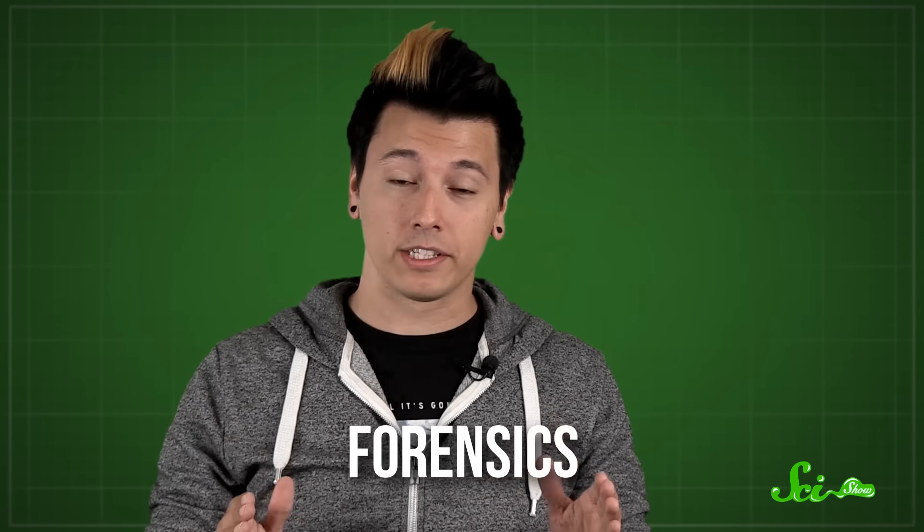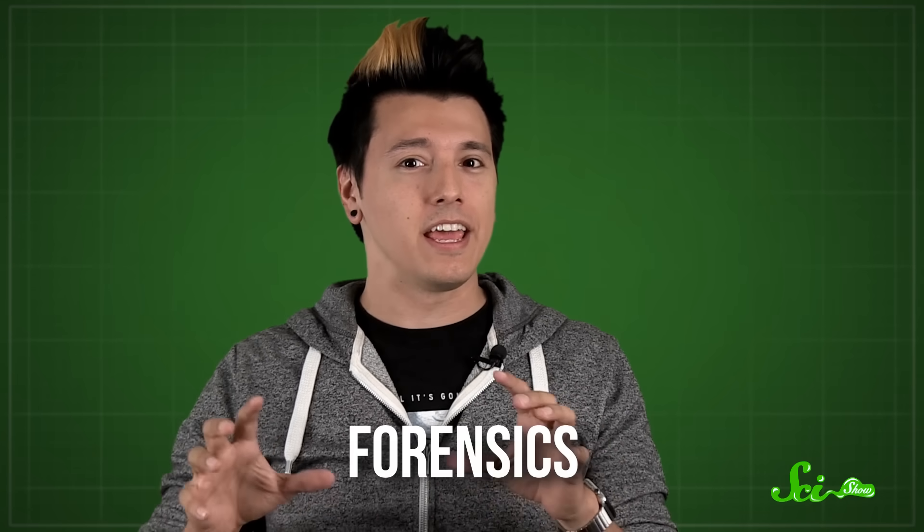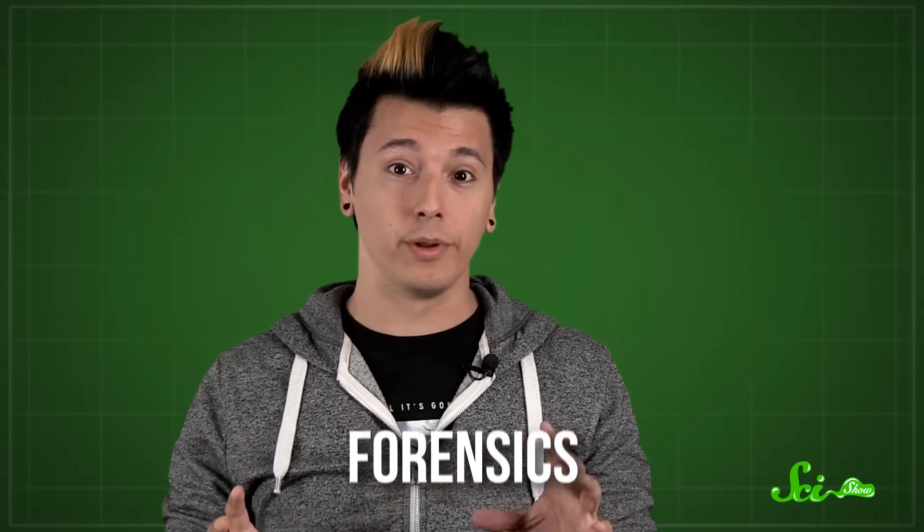Let's talk about crime shows. In a non-stop media stream filled with reality shows, cooking competitions, and whatever's happening in Westeros, police procedurals are probably as close as most of us are going to get to seeing science portrayed in primetime. The techniques that crime fighters use to catch bad guys vary from show to show, but a lot of the time it involves forensics, which is basically the use of science in the field of law — in this case, criminal law.